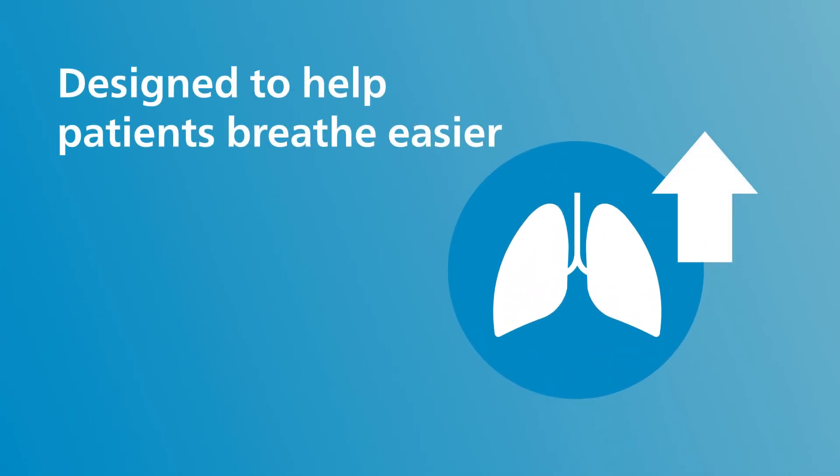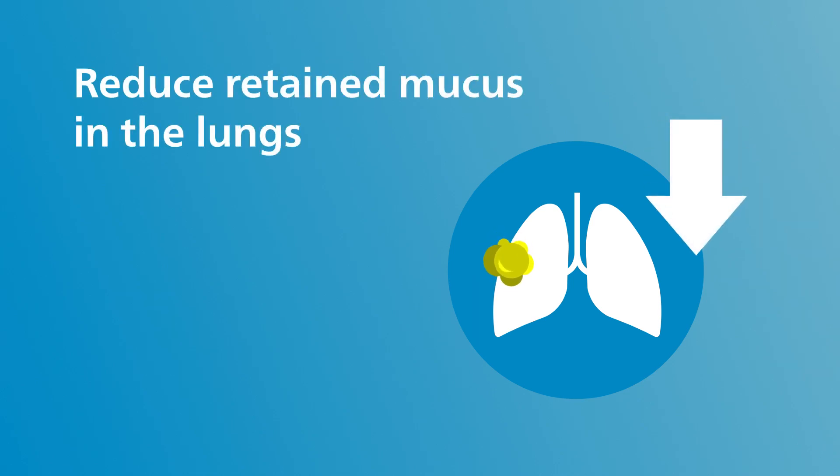CoughAssist therapy is designed to help patients breathe easier and reduce retained mucus in the lungs, which can lead to chronic lung infection and inflammation.